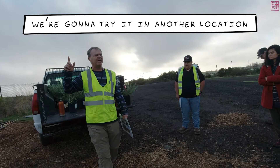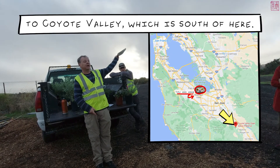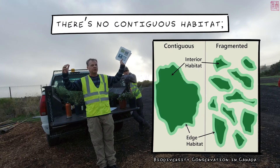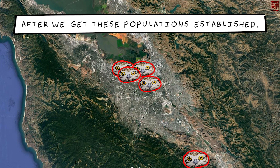If this works, we're going to try it at another location that has breeding owls, and then start doing reintroductions to Coyote Valley, which is south of here. The problem with the four current breeding locations is that they're all very urban — lots of disturbance, no contiguous habitat, and crisscrossed by roads. We want to bring them out to more natural areas after we get these populations established.